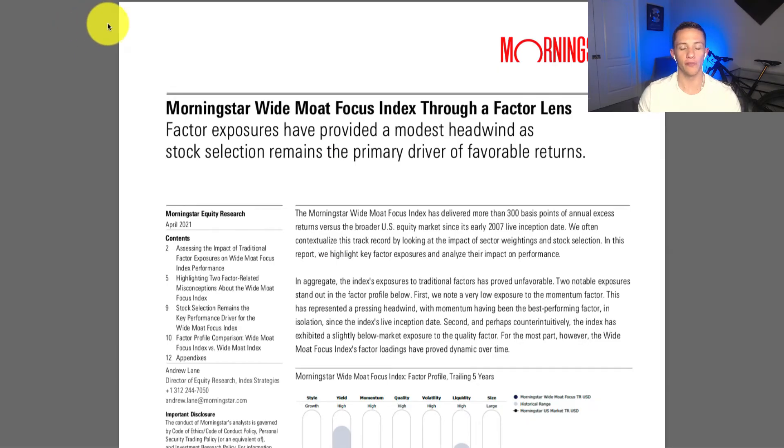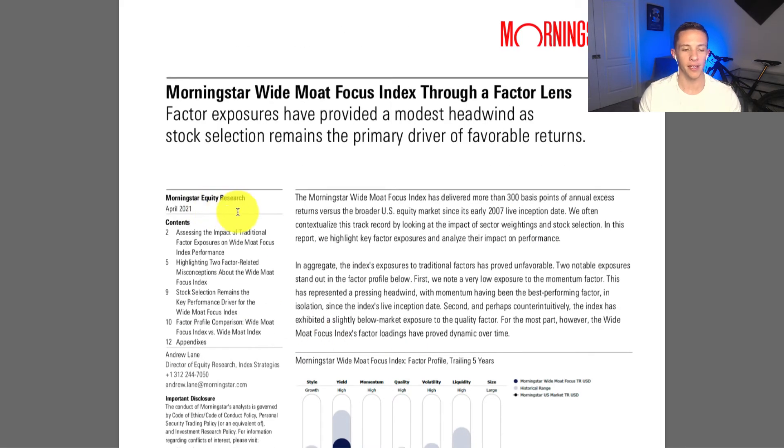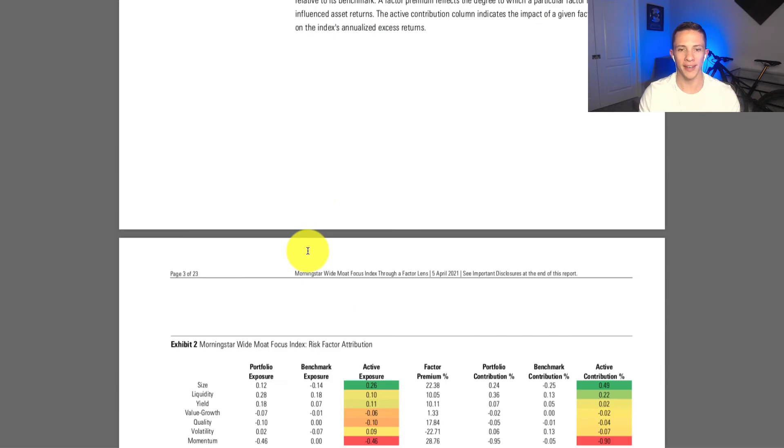There's also a Morningstar report called 'Wide Moat Focus Index Through a Factor Lens,' which examines how factor exposures have driven returns. As of April 2021, it shows where the Wide Moat Focus Index sits, its historical range, and how it compares to Morningstar's U.S. market total return index — illustrating how deviated it is from the actual broad market, cap-weighted index on a factor basis.